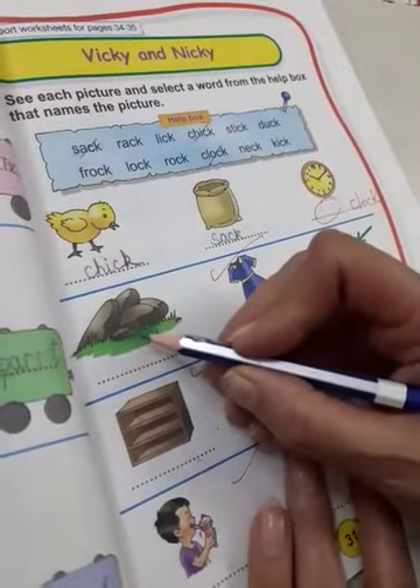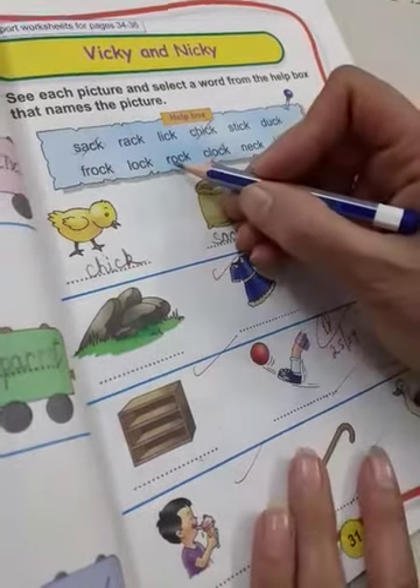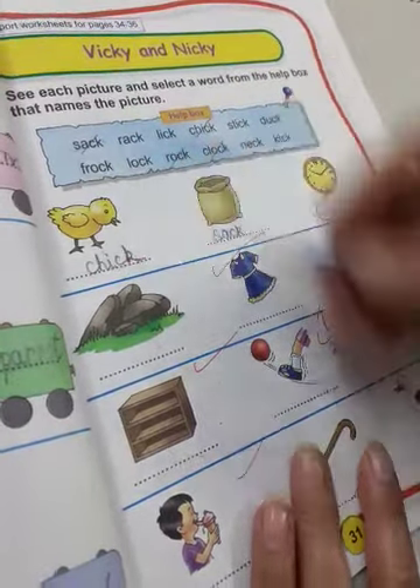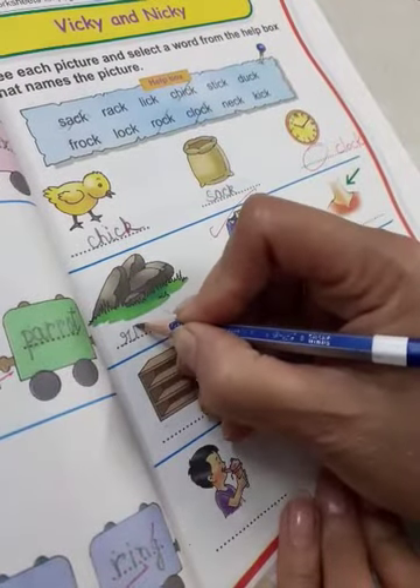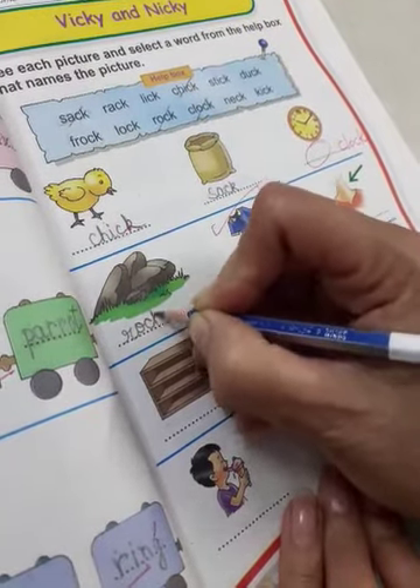And what is this? It is a rock. R O C K, rock. R O C K, rock.